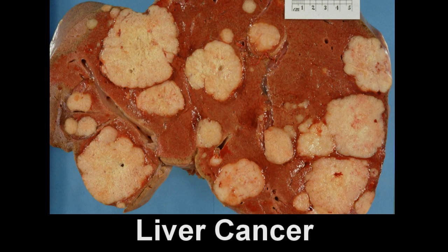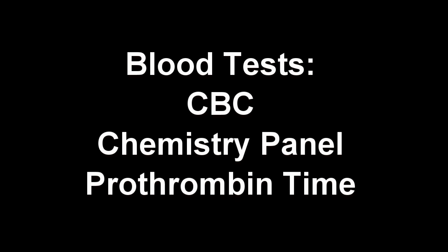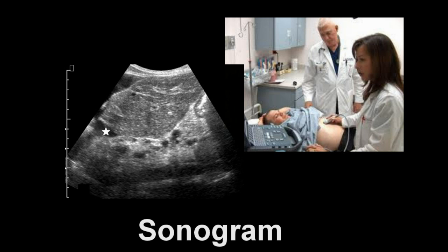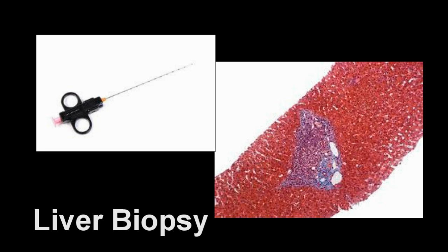One of the most worrisome complications of cirrhosis may be the development of liver cancer. A careful review of medical history and physical examination are very useful in making the diagnosis of cirrhosis. Routine blood tests including complete blood count, blood chemistry, and coagulation tests are also very helpful. Abdominal sonogram and CAT scan can further assist in making the diagnosis, and although often not necessary, a liver biopsy can help in difficult cases.